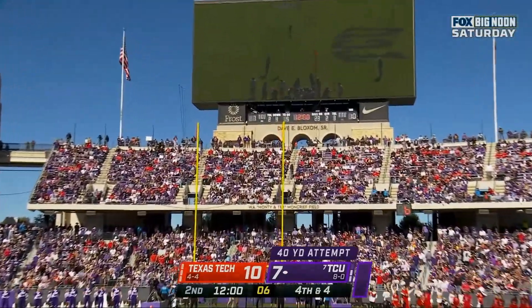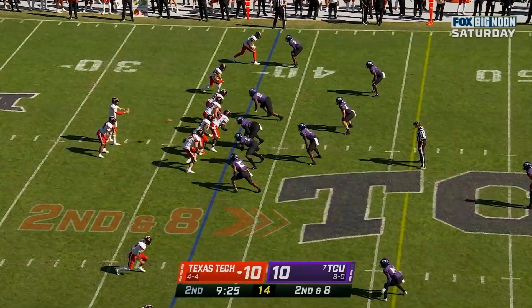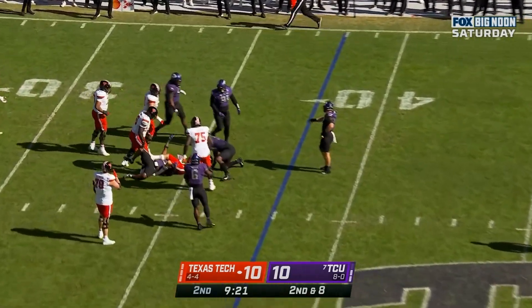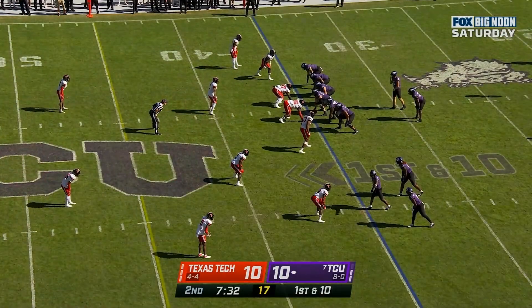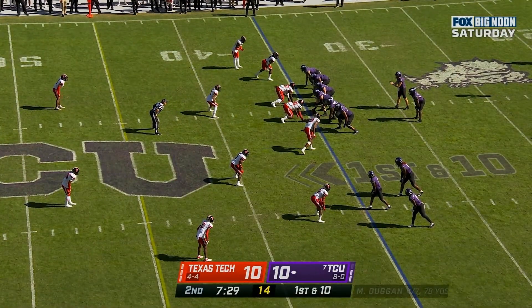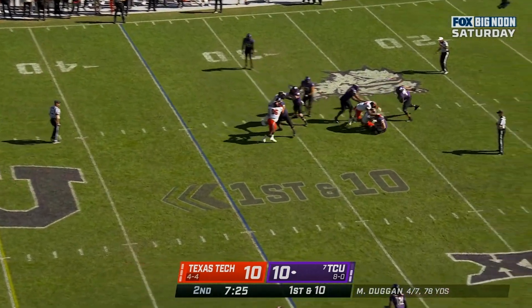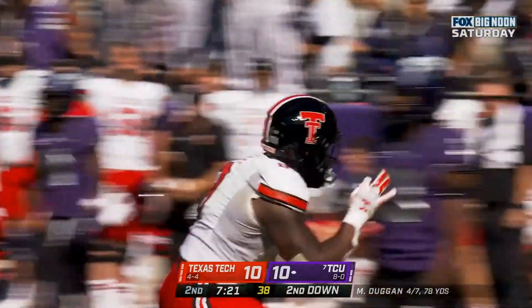Clean snap, good hold, nice draw right down main street. On second and eight, Morton's got to run again — this time he'll be caught from behind by D. Winters. He's a really good back, reminds me of Breece Hall who was with Iowa State last year, now starring with the New York Jets. And Duggan — sack from behind, that pressure came out of nowhere.